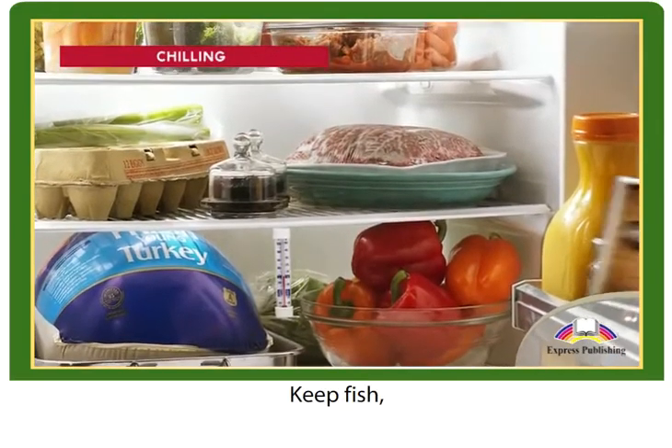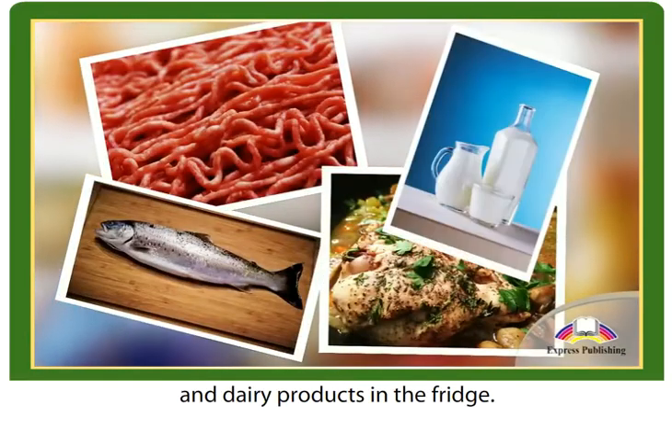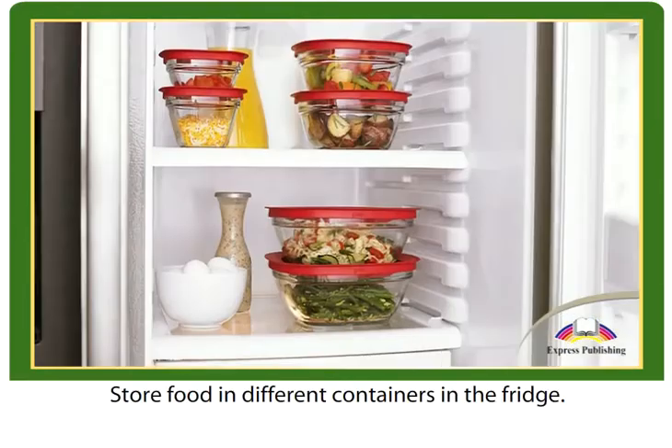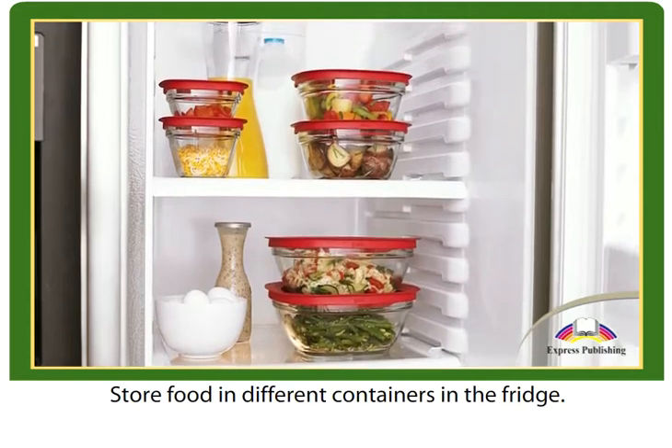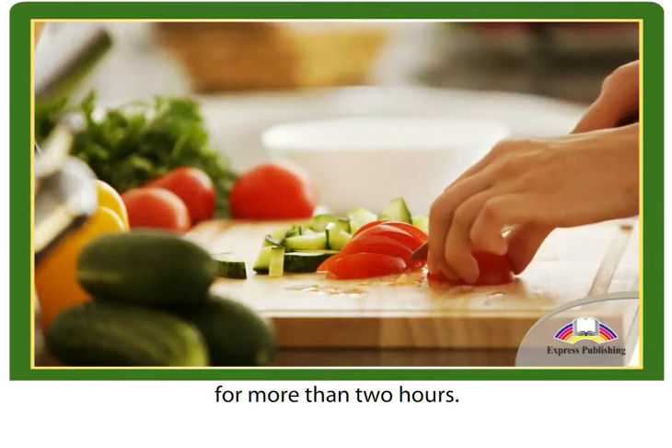Chilling. Keep fish, meat, cooked food, and dairy products in the fridge. Store food in different containers in the fridge. Don't leave food out of the fridge for more than two hours.